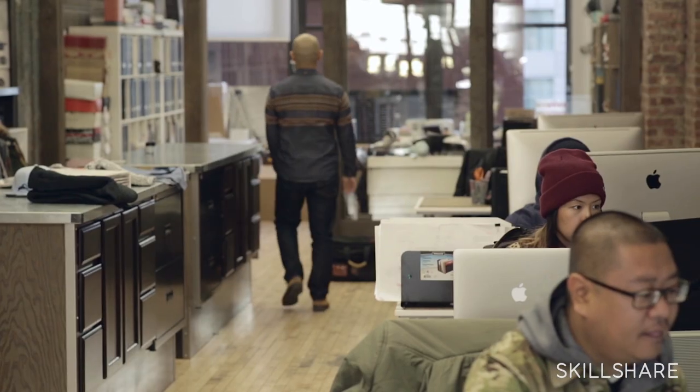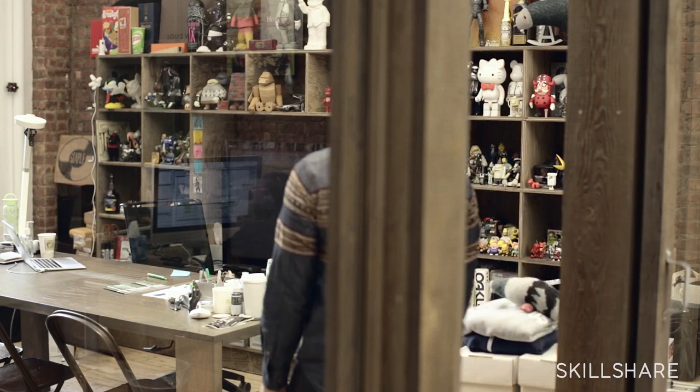What's up? My name is Jeff Staple. I'm the founder and creative director of Staple Design and ReadSpace. You might have taken my last class on Skillshare, which was how to start a fashion brand.